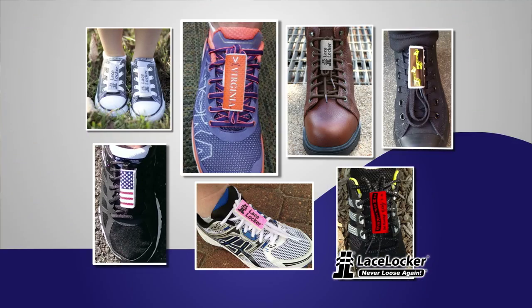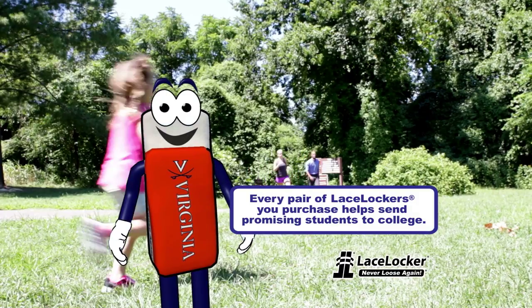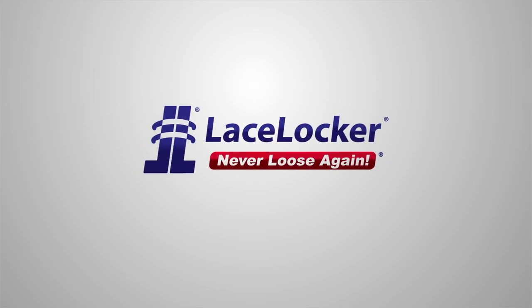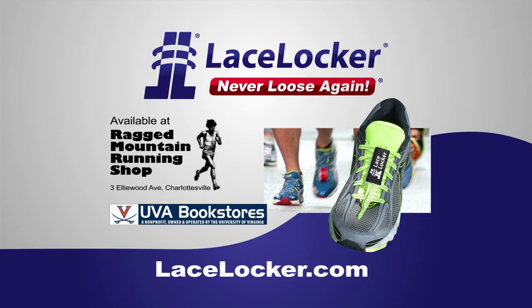You can even personalize them. And every pair of lace lockers you purchase helps send promising students to college. Lace Locker — never loose again. Available at Ragged Mountain Running Shop or on grounds at the UVA Bookstore.